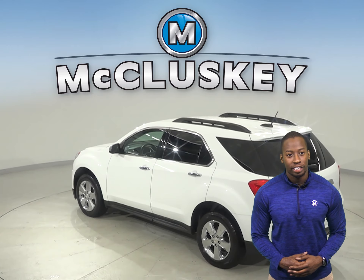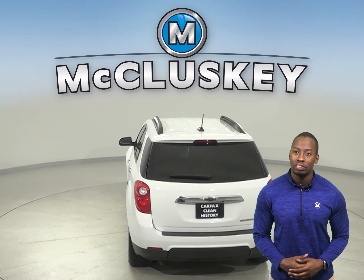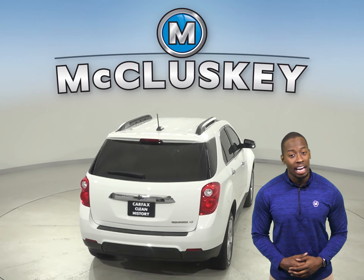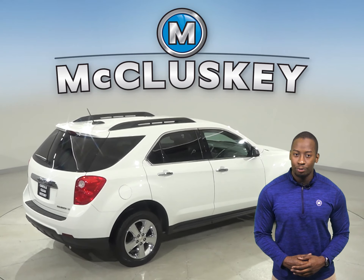Underneath the hood there is a 2.4-liter 4-cylinder engine with a 6-speed automatic transmission with overdrive. This Equinox has heated and powered front seats as well as OnStar access, a backup camera and remote start.